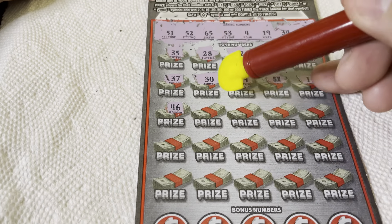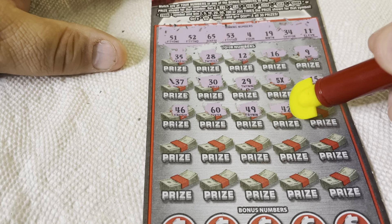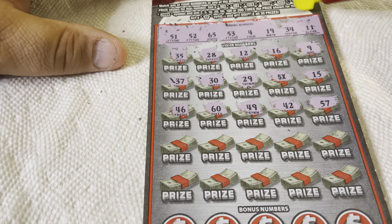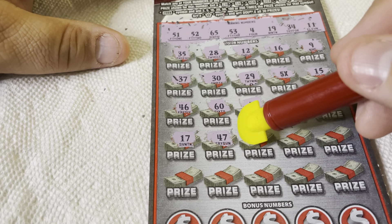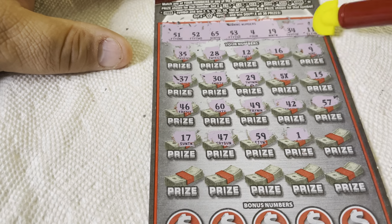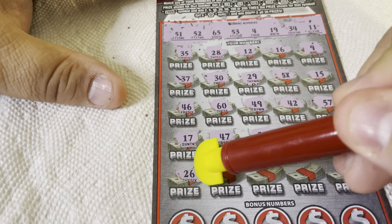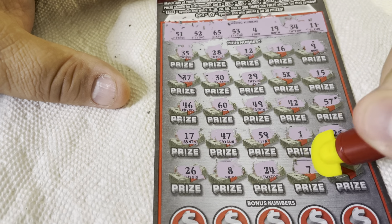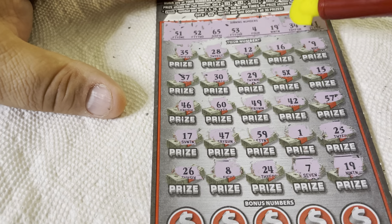46 — no forties. 60 — we have 65. 49 — no forties. 42, 57 — no. 47, 17 — nope. 59 — no 59. 11 — we have 11, double one! 25 — nope, no twenties. There's never twenties. No forties. 26 — no. 8 — nope. 24 — no. 7 — no. 19 — we have 19! Two wins.